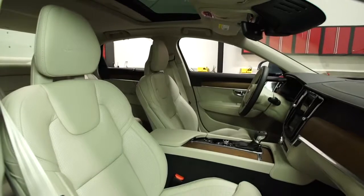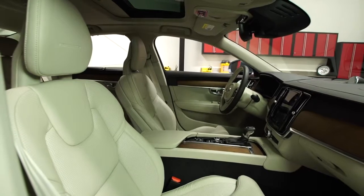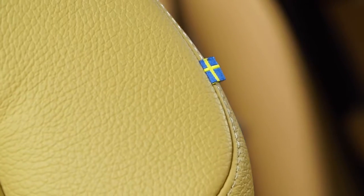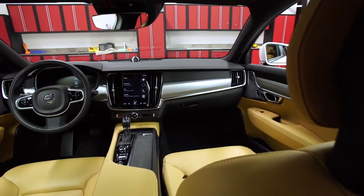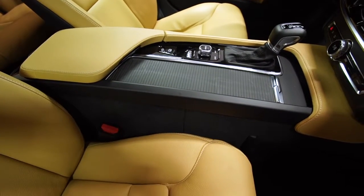Things look up on the inside. The S90's cabin is gorgeous. Beautiful details adorn surfaces with matte wood, brushed aluminum, and buttery soft leather, making the cabin an inviting place to be. It's uncluttered yet luxurious, managing to be thoroughly modern and decidedly unique.